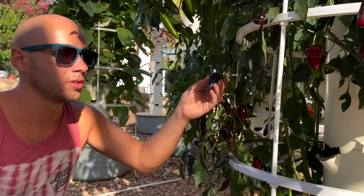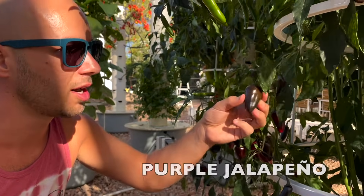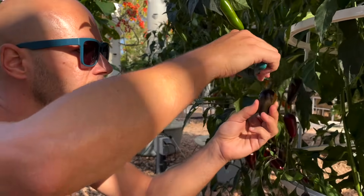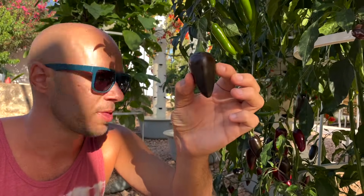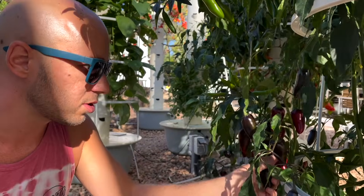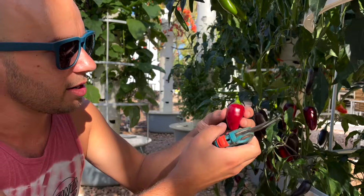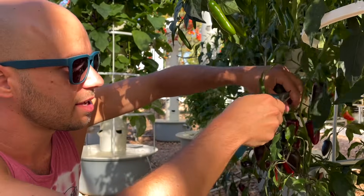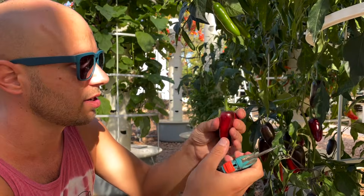The next unique pepper variety you can grow on a tower garden is the purple jalapeño. You're probably used to seeing the green and red varieties, but there is also a purple variety. These are just like normal jalapeños except they're purple, and when they reach maturity they turn a reddish-purple. They have the same heat level as a normal jalapeño — about 15,000 units on the Scoville scale.